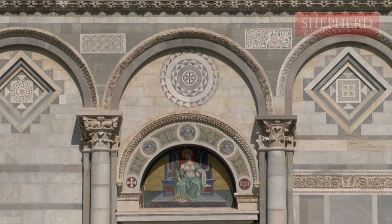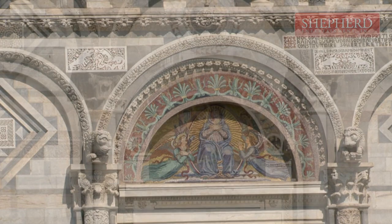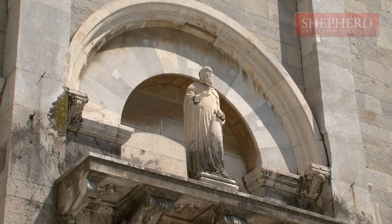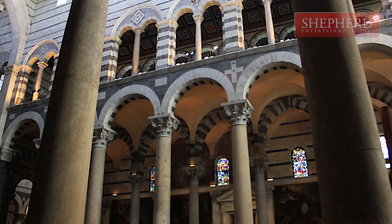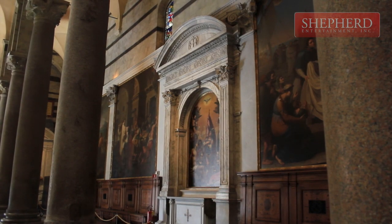The interior boasts mosaics showing a strong Byzantine influence, while the arches reflect Islamic influence. Giovanni Pisano's elaborate pulpit stands at the end. Its upper part shows scenes from the New Testament, while the pedestal depicts allegorical figures.